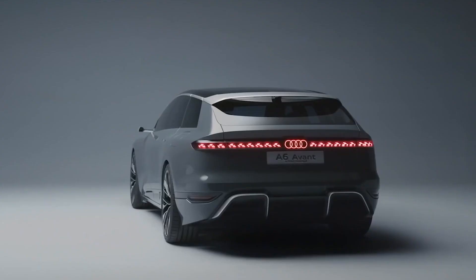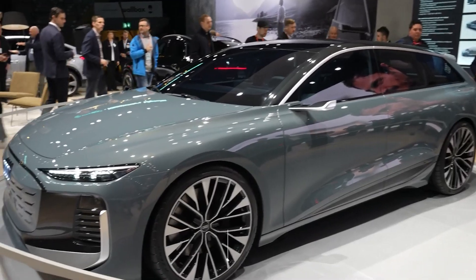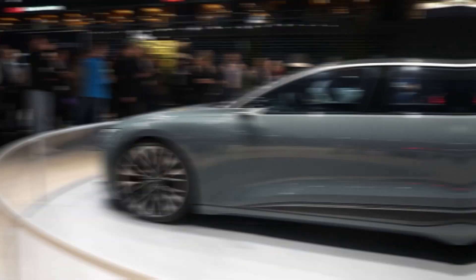That is a wise decision given that the Swedes are quick to embrace electric cars and have a soft spot for station wagons. The A6 Avant e-tron concept is featured in a walkaround film by YouTuber Peter Essa. To create interest in the production model, Audi should keep displaying the concept car in different cities around the world.